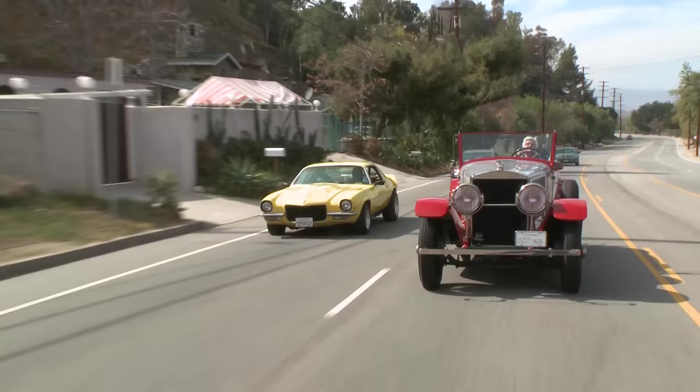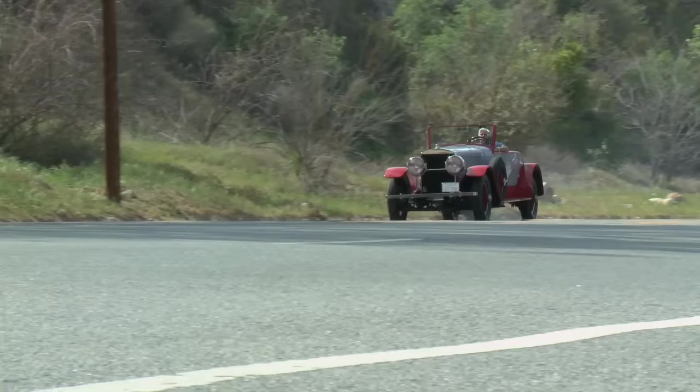Look at this, I'm beating a Camaro. I passed that Camaro like it was standing still.